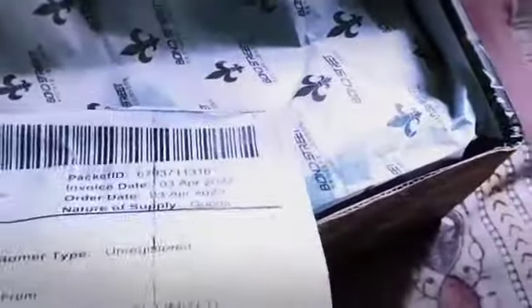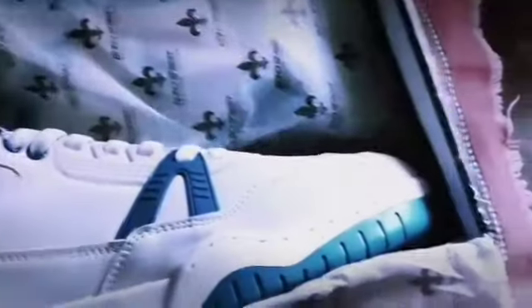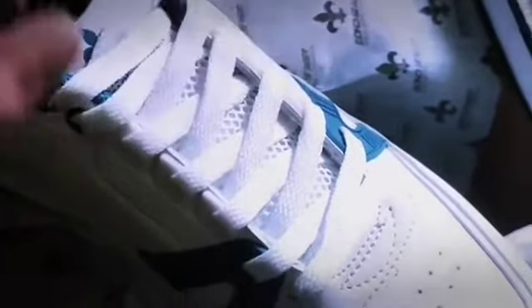The packaging is very good — this is the bill. At 1299 price, you can see the brand name Bond Street. Look at these shoes: the color, quality, stitching — everything is very good.